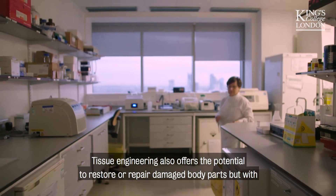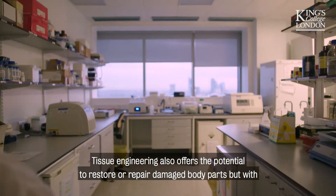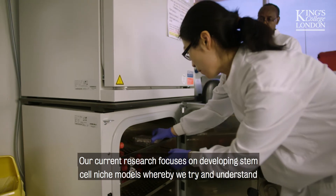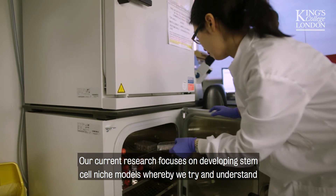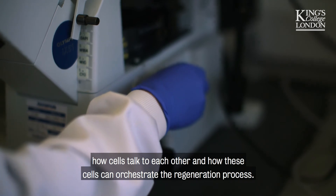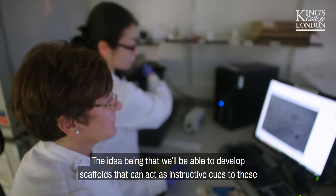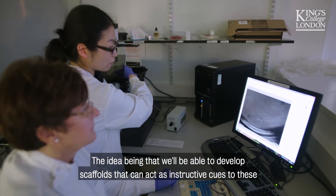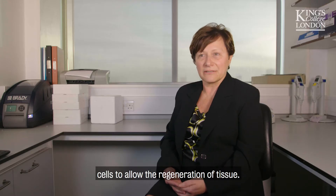Tissue engineering also offers the potential to restore and repair damaged body parts using natural tissue and the body's ability to regenerate itself. Our current research focuses on developing stem cell niche models, whereby we try to understand how cells communicate and how they can orchestrate the regeneration process. The idea is that we'll be able to develop scaffolds that act as instructive cues to these cells to allow the regeneration of tissue.